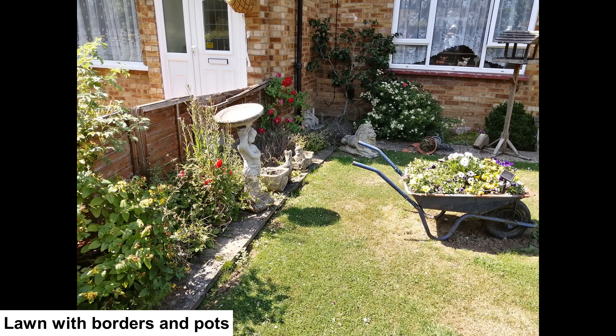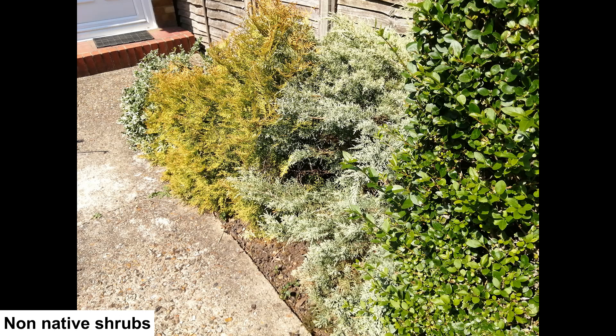The border pictured is highly structured and covered with evergreen shrubs which will create shelter for invertebrates, but almost all the planting is non-native species.